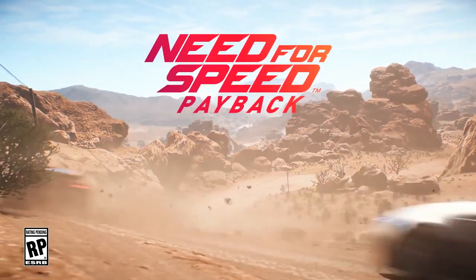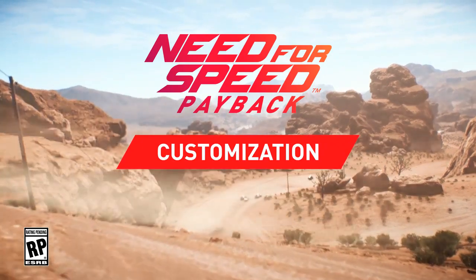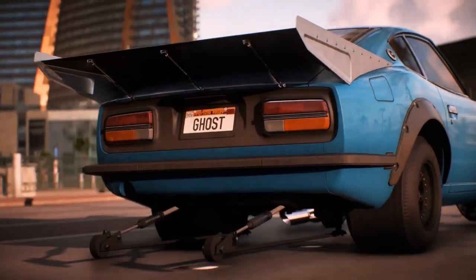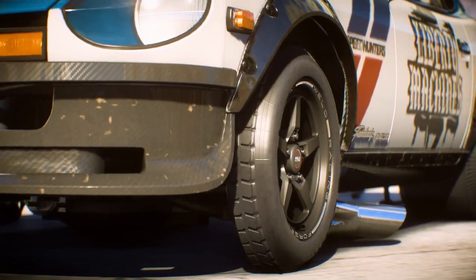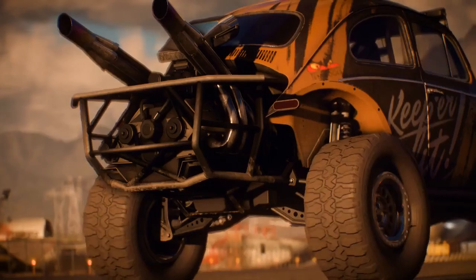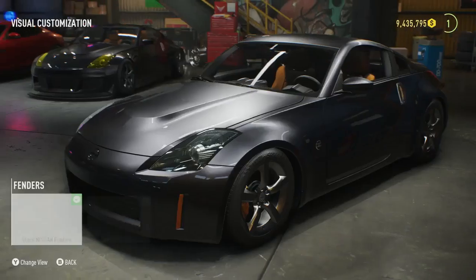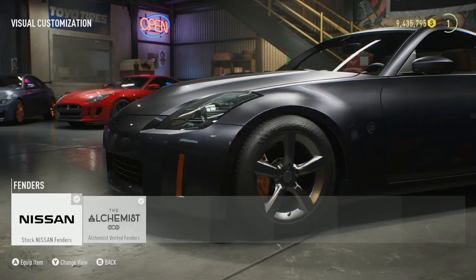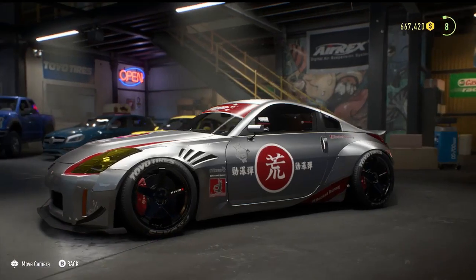In Need for Speed Payback, customization is back and bigger than ever. With more variety than ever before, you're gonna need to unlock your inner master mechanic to take full advantage of Payback's offerings. You won't be limited to just body kits — this time around, every individual car part can be modified in order to craft your one-of-a-kind ride.